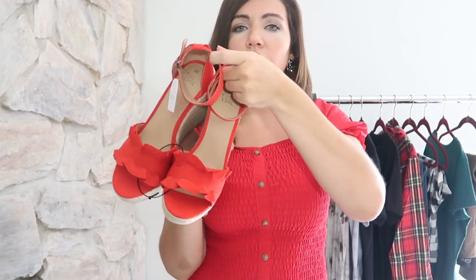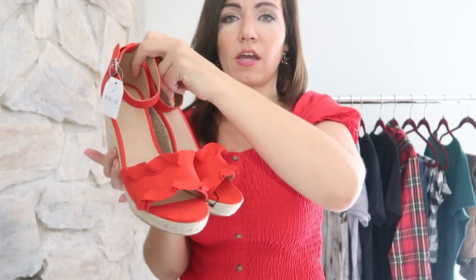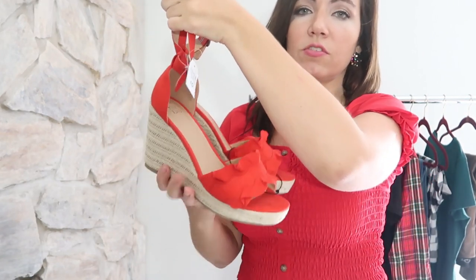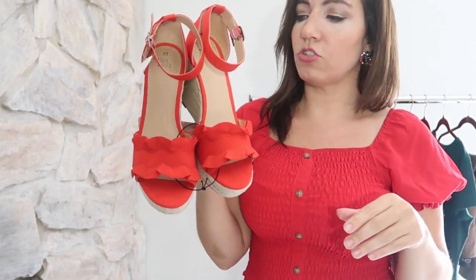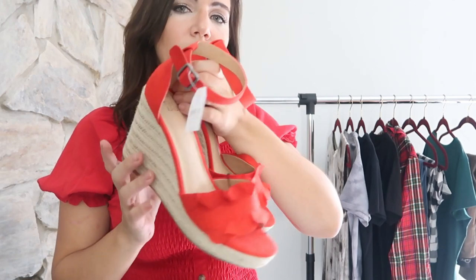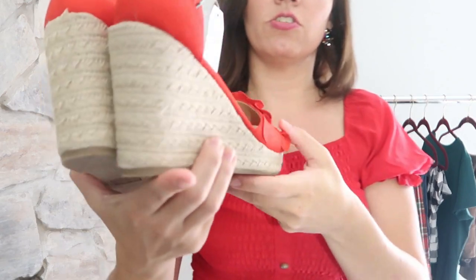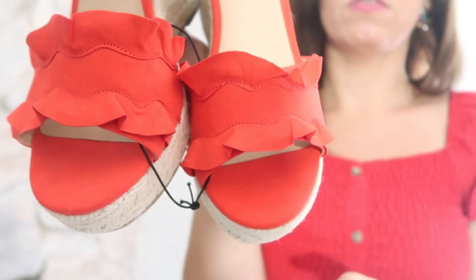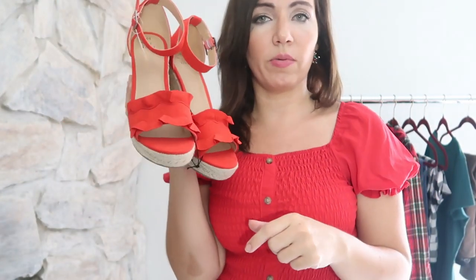The next thing I picked up is a pair of wedges from Time and True — really good quality. They come in a bunch of different colors and are normally $24.98, right now on sale for $15. I picked these up in red since I don't have any red shoes, even to wear for the rest of summer. For Labor Day if you want to wear red, white, and blue you'll have a little inexpensive pair of shoes. They're really comfortable — I just tried them on and they're the perfect size wedge to run errands and give you a little extra height. They work with skinny jeans, boot cuts, shorts, and dresses. The bottom is a straw material and the top has a suede look, with a cute little ruffle. I love them.